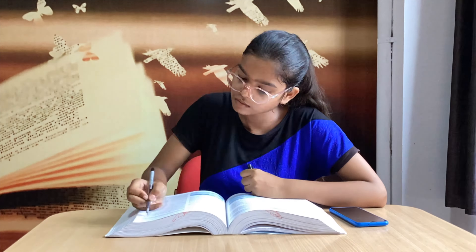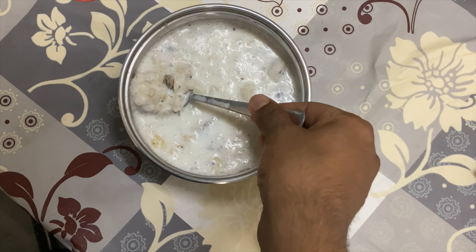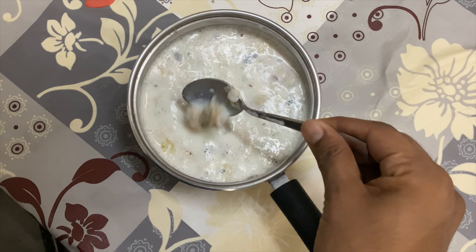Now it's time for some self-study, and then it's time for breakfast. I have my Yoga Bar muesli, which is sugar-free. I boil it with milk and bananas and then have it for my breakfast.